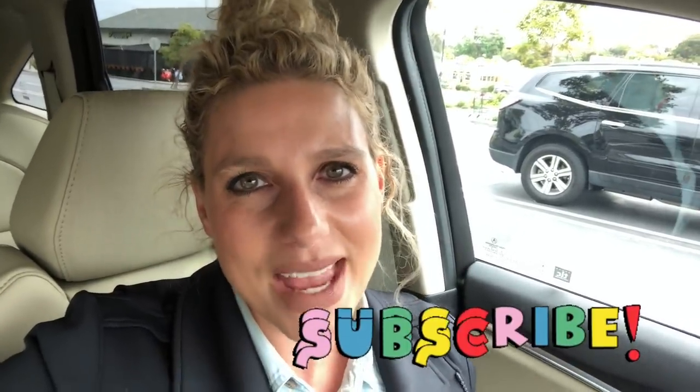And as always, if you enjoyed this video and would like to support my channel, give me a thumbs up, subscribe, and know that I love you and I love shopping with you. We're gonna have some fun today.